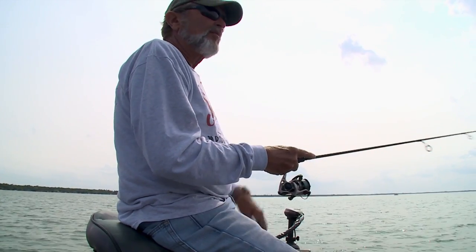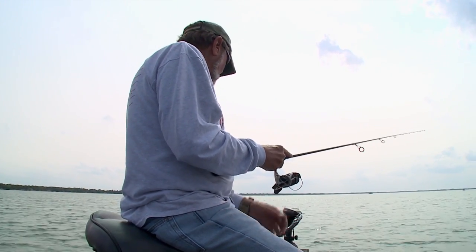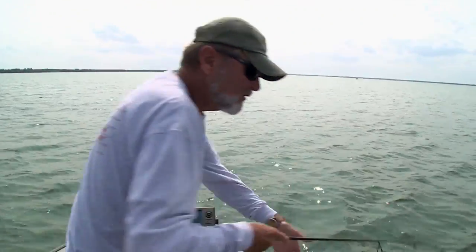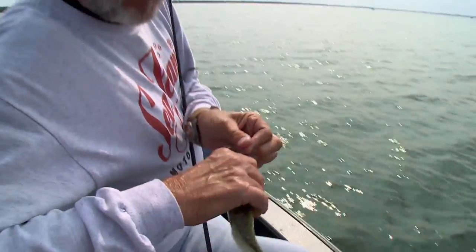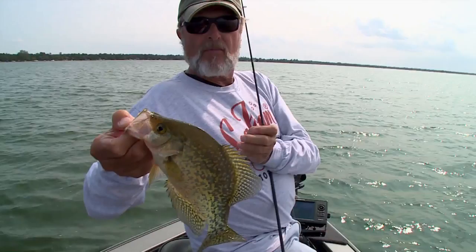A little bit further back, that little pond is in there. We're not getting them out to this other area like before. There he is — that's a better one there. Just another nice one. This is a marginal keeper — what do you think? Yeah, I would keep it.